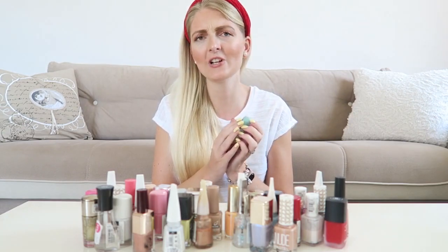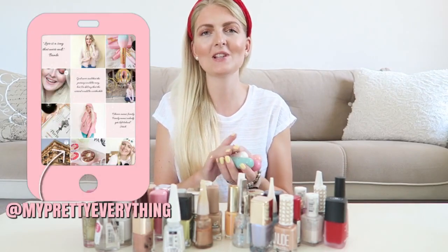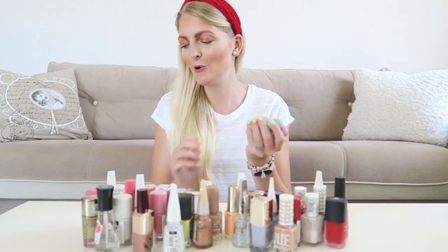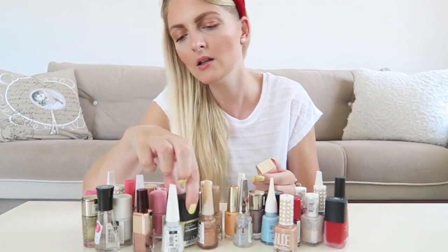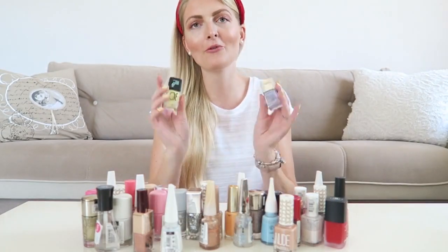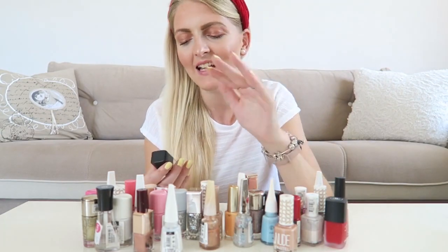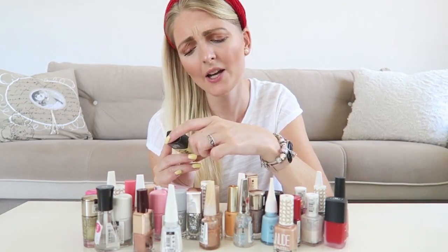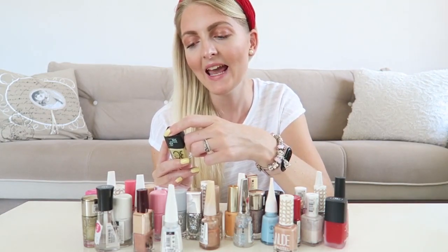I haven't tried these Essence nail polishes yet — I think it's been a while since I last used them. I'll let you know on Instagram, so go follow me there. Two other colors that are quite new: one I'm wearing right now — a really pretty lemon color. This is from The Trees and it's called Icon Nails Gel Lacquer in color 108 Pastel Lemon.